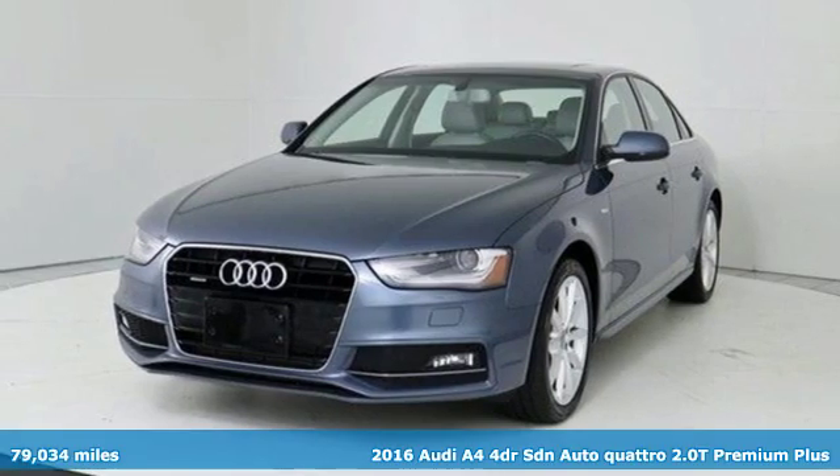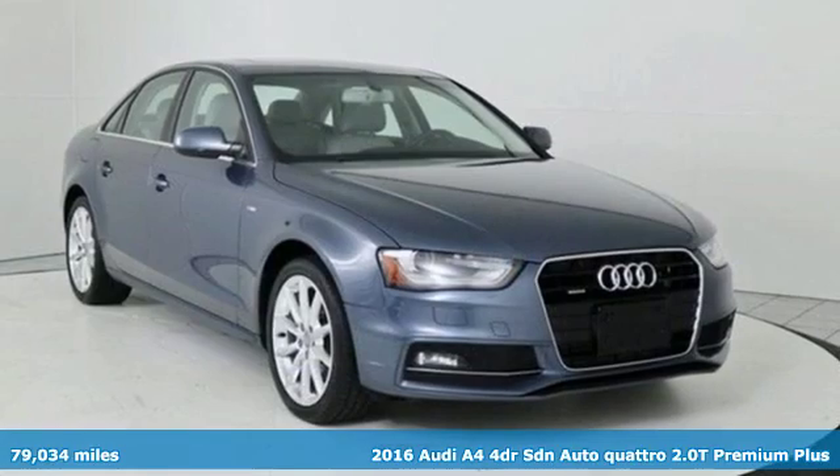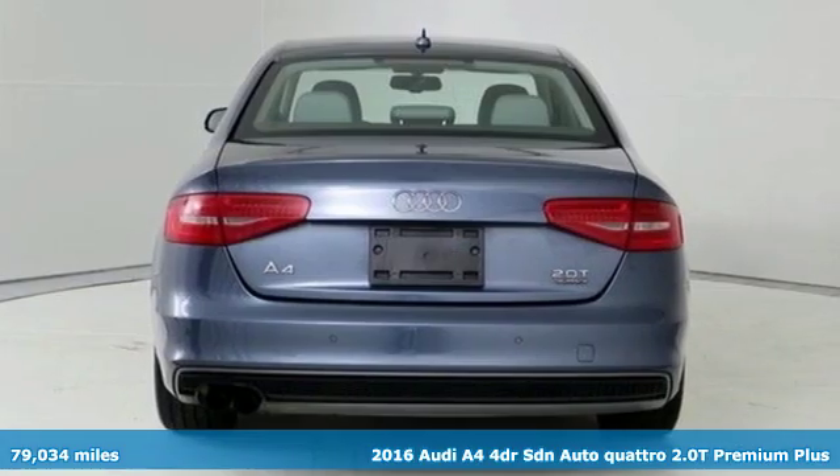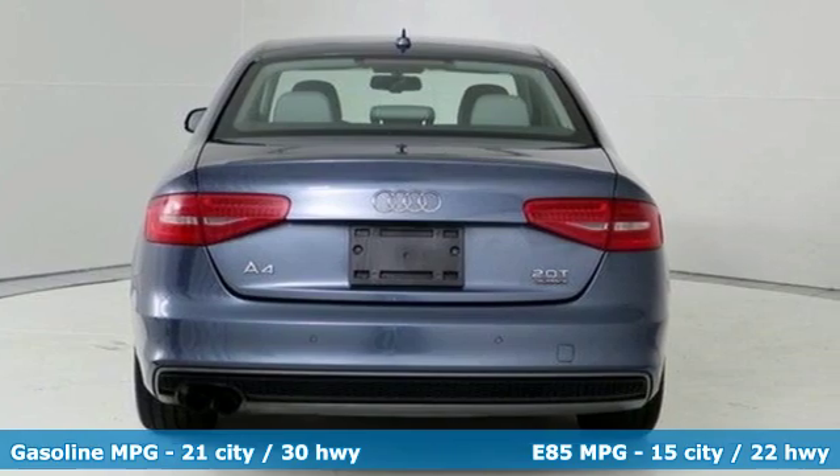It's a 2016 Audi A4. Exhilarating performance and passionate design connect for an unrivaled driving experience. And with features like these, every drive's a pleasure.